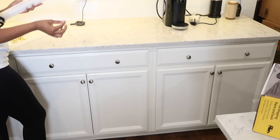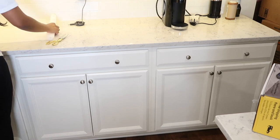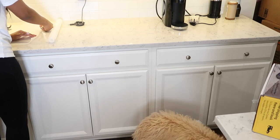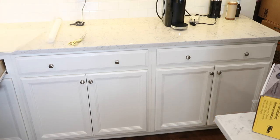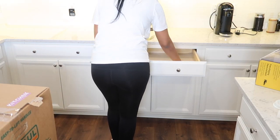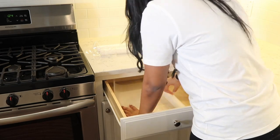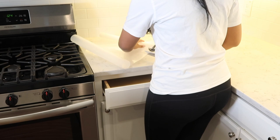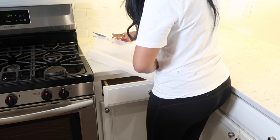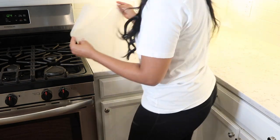I didn't line every single cabinet, but I strongly recommend lining the ones you use very often where things are shifting around, or where you have food and seasoning stored, so your cabinets stay looking new. I should have done this in my old house and never did. The ones I didn't line were for glasses, since glasses don't really ruin the cabinet. I just didn't want to spend too much time on the lining process. Ryan was going to help, but we could only find one pair of scissors, so I lined as much as I could and then got to the unpacking.